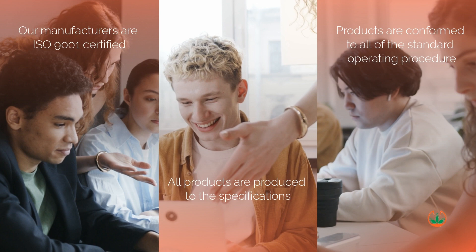Our facilities can be pivoted to produce our products at other locations. You'll be pleased to know that our manufacturers are ISO 9001 certified. All products are produced to exact specifications and conform to standard operating procedures.